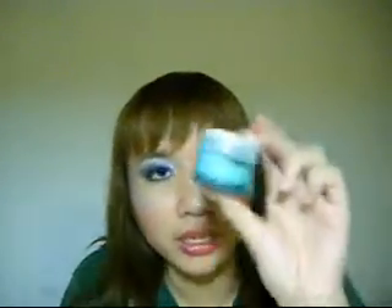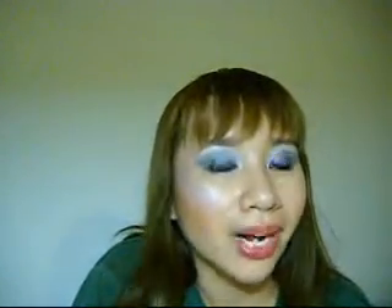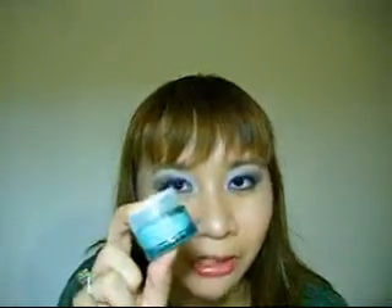I also have the Origins Eye Doctor — moisture care for skin around eyes — and it says it's for AM and PM. But it was too moisturizing for my eyes, and it stung my eyes, which is ridiculous considering how expensive this was. So what I do now, since it's so moisturizing, is I use it on my face instead.